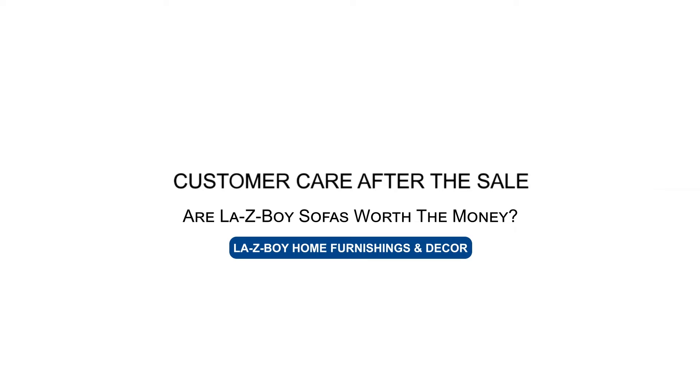I'm going to start off with something very basic. Lazy Boy sofas come standard with a limited lifetime warranty for parts on frame, mechanism, and spring system. We go further than that — we have great warranties on our cushions which I'll discuss. All in all you're getting a product that is well built.